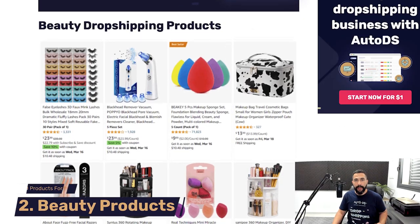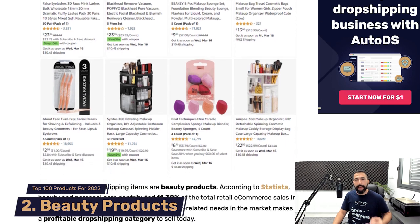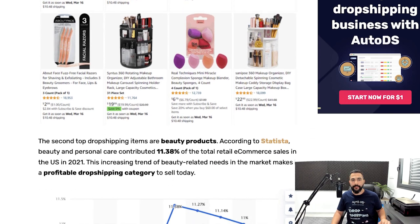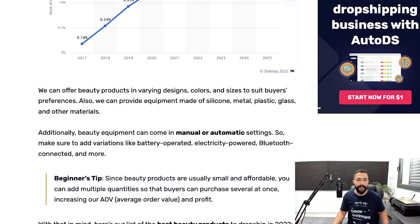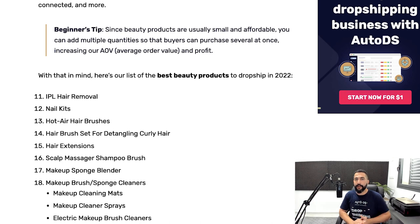Now let's talk about beauty dropshipping products. The beauty niche is always on an upward trend every year in the dropshipping field, and this niche is simply not going to go anywhere in the years to come. It is a seasonal niche — meaning it sells all year long. There is no specific season to sell beauty products.